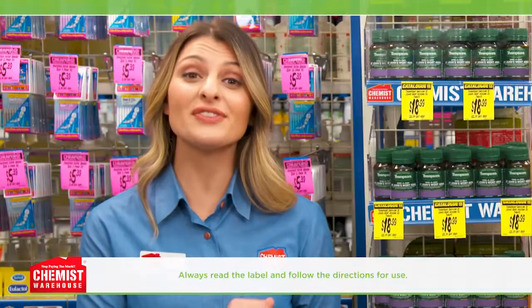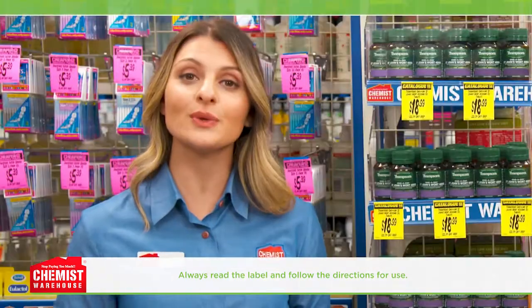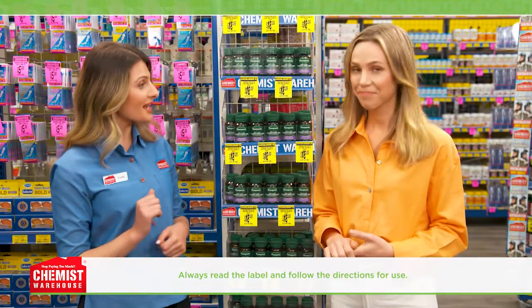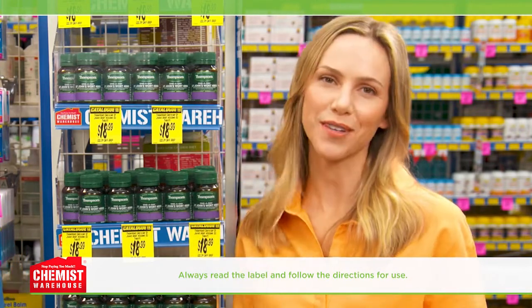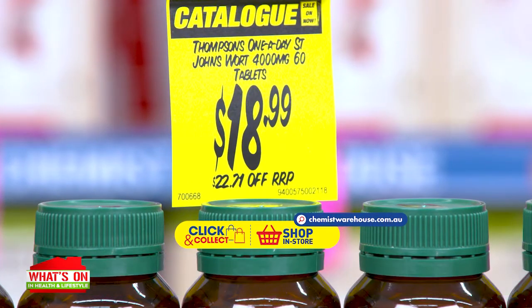For over 70 years, Thompson's has been harnessing the power of nature's herbs, continually seeking options that can help drive better health outcomes and support a healthy lifestyle. Thompson's have recently revamped their logo and packaging, but inside it's the same trusted formula. Try Thompson's one-a-day St John's Wort 4000 for just $18.99.